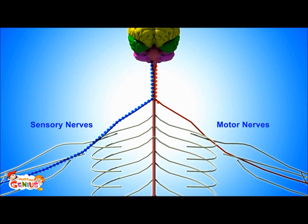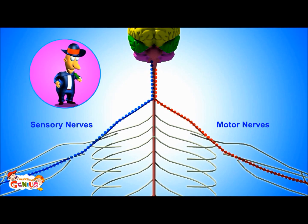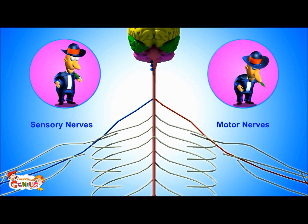Other nerves carry messages from the brain to the body. These are called motor nerves. They carry instructions from the brain to the body on what action to take. For example, if you were eating chili, which the brain told you was bitter, so now you're doing a spitting action.